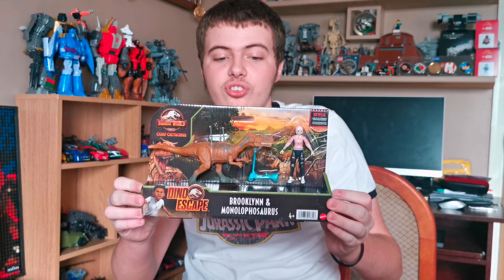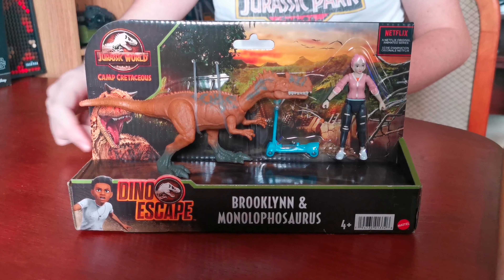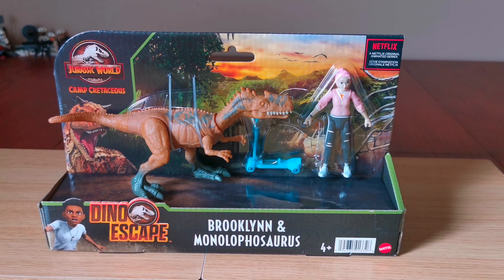For today's video we'll be unboxing the Jurassic World Camp Cretaceous Dino Escape Human Pack — Brooklyn and the Monolophosaurus. We got this from America, and I'm really excited to get this pack since we haven't seen it in the UK yet.